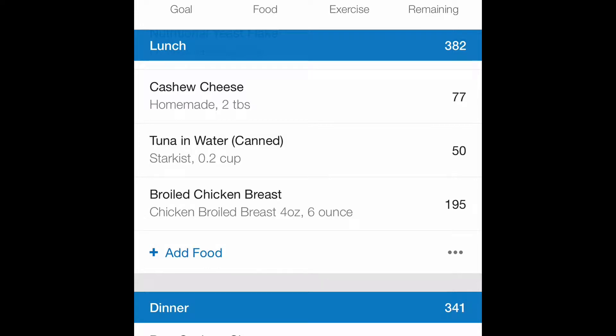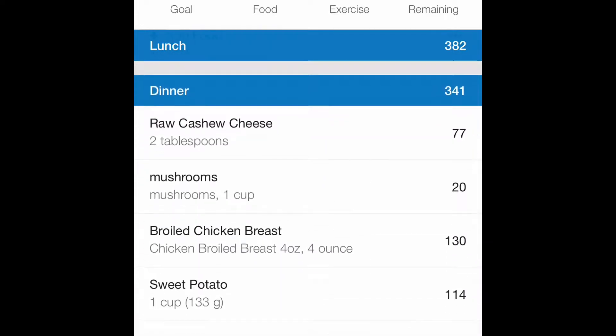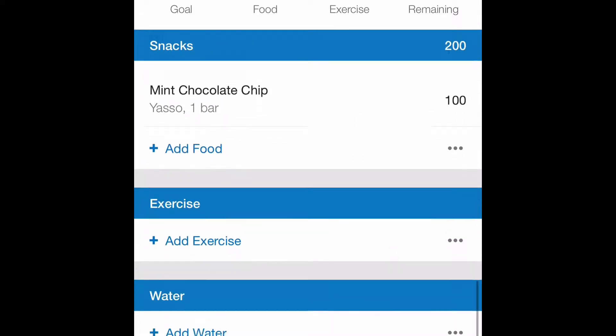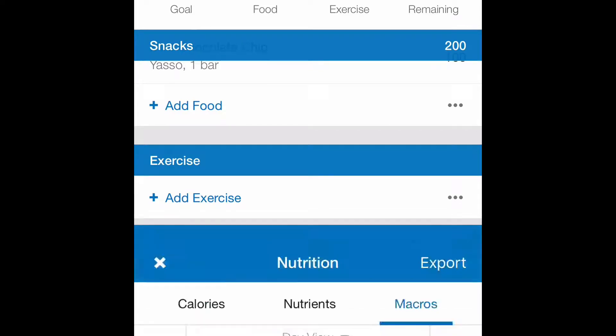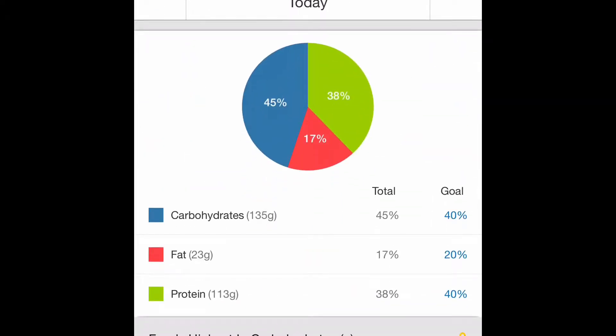This is pretty much what I'm having for lunch — it's a little protein pack. And dinner is similar to lunch as well, because I'm basic in that aspect sometimes. I'm also going to really enjoy my snack, because you can see I get to eat a Greek yogurt ice cream bar.